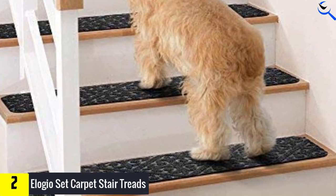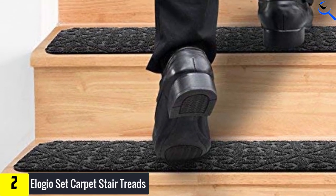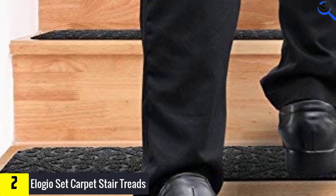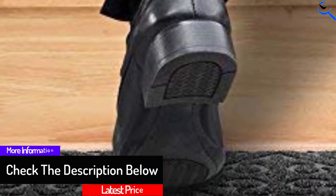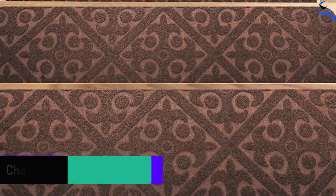Ideally, these stair treads allow for effortless DIY installation and can be easily removed without leaving any residue behind. Most people love these tread pads as they offer desirable traction, muffle the sound produced with each step, encourage dogs and cats to take stairs confidently, and will protect your stairs. Lastly, it is perfect for any modern interior as it has a cool gray color.